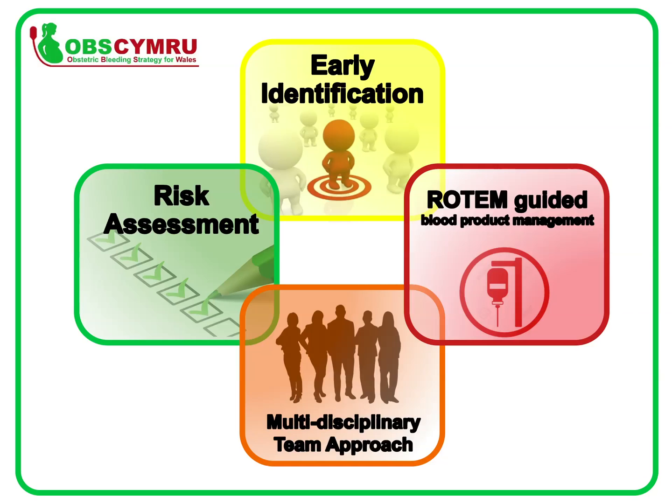It is important that everyone is actively involved. Fourth, Rotem-guided blood loss management: a Rotem is now available in each consultant-led delivery unit in Wales. If a woman loses more than 1,000 millilitres of blood, a Rotem blood test should be taken. These results will help guide the decision to use blood products. Measuring blood loss is a vital part in both the early identification of a PPH and ensuring a multidisciplinary team approach.